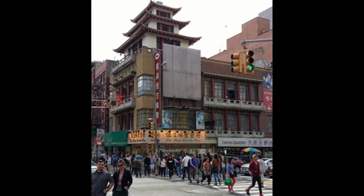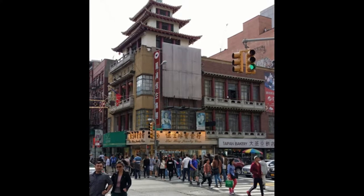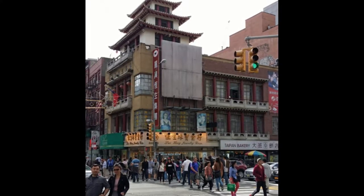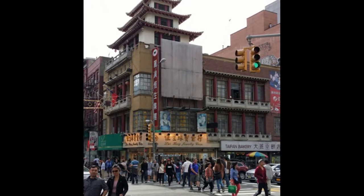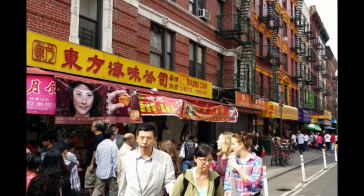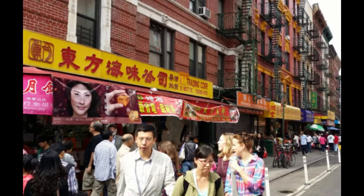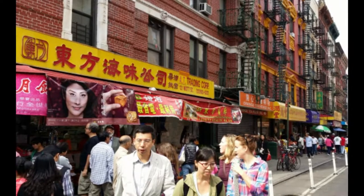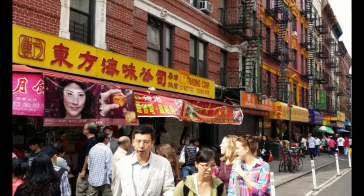It's a densely populated neighborhood that draws foodies and tourists to many of its Chinese and Southeast Asian restaurants for dumplings, pork buns, and hand-pulled noodles. The busy sidewalks are packed with souvenir stores, bubble tea shops, and markets selling everything from fresh and dried fish to herbs and spices. Locals hang out in the leafy Columbus Park for tai chi, chess, and mahjong.